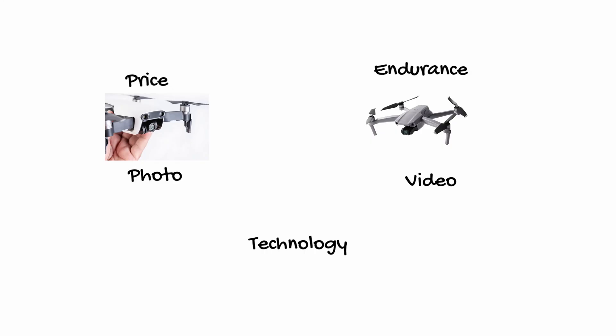Now photo — once again, the Mavic Air 2 is going to blow the competition out of the water with 48 megapixel stills compared to the Air 1's 12 megapixel. So we're going to give that one to the Mavic Air 2 as well.